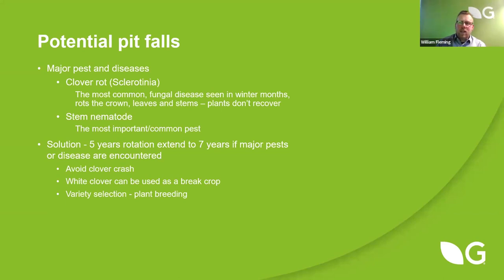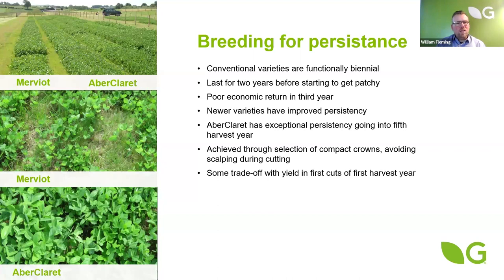Plant breeders are working on selecting varieties and strains more tolerant and resistant to these pests and diseases, though they're not yet available commercially. They're also working on breeding for persistence, because traditionally after about three years the red clover dies out. At Aberystwyth trials, you can see the difference between Mervit — a really good standard red clover variety — and Aberclaric, one of our red clovers that lasts up to five years. Having clovers that last five years means we can introduce high-quality perennial ryegrasses alongside them, creating higher-quality silage and reducing environmental impact by not having to replace as often.